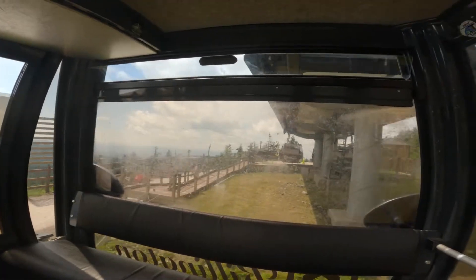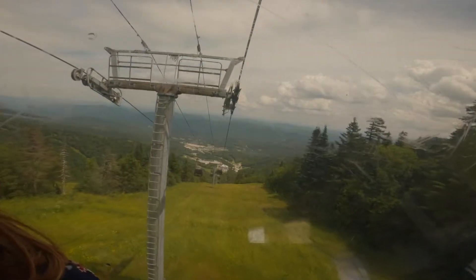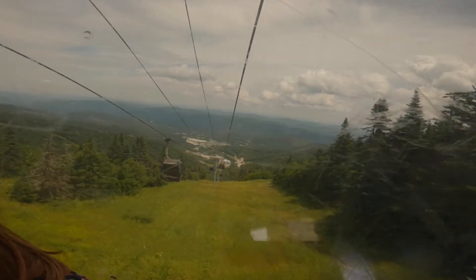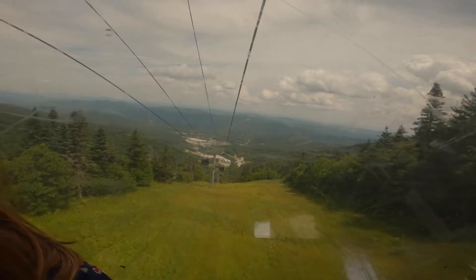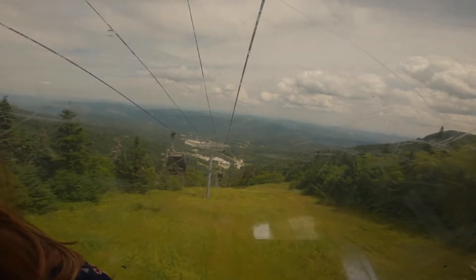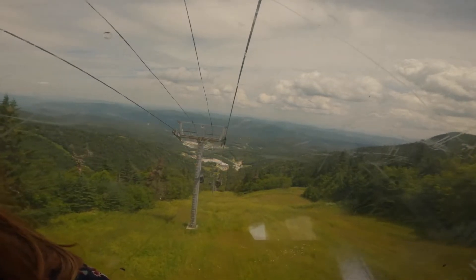We are ready to begin our ride down to the bottom. A few other quick facts about the gondola: this is an eight-person gondola, though I think it's probably comfortable for about four people. The brand is Epoma, it was installed around 1997 to 1998, and the price of the gondola was five million dollars.